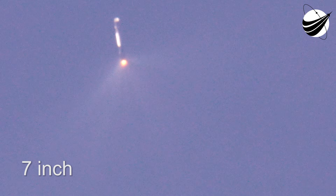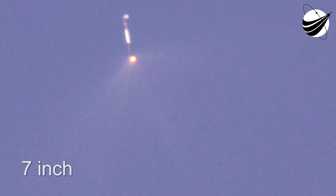Next up, the fairing will jettison away from the second stage, as it's no longer needed now that we're in space and the payloads no longer need that aerothermal protection.